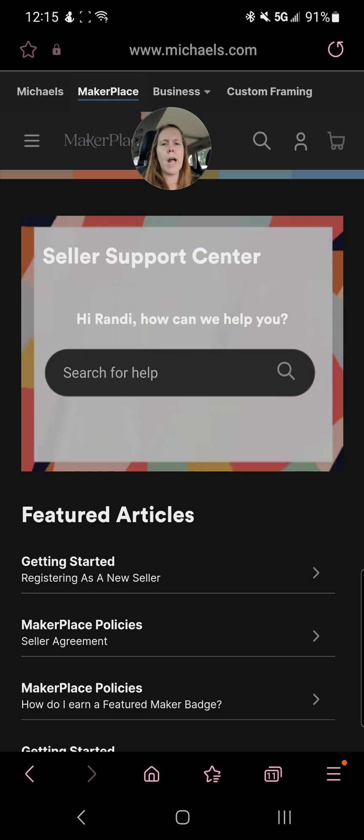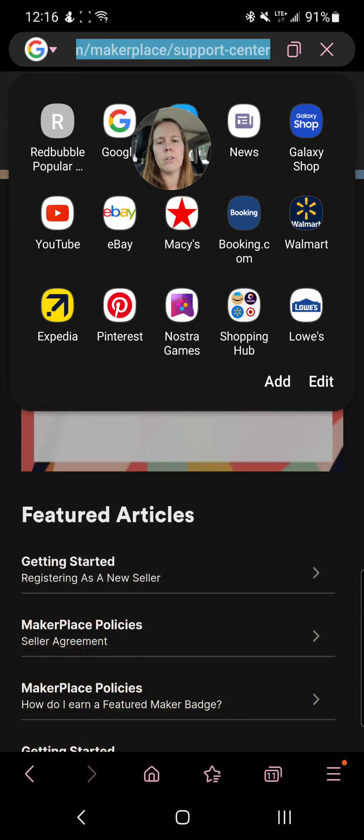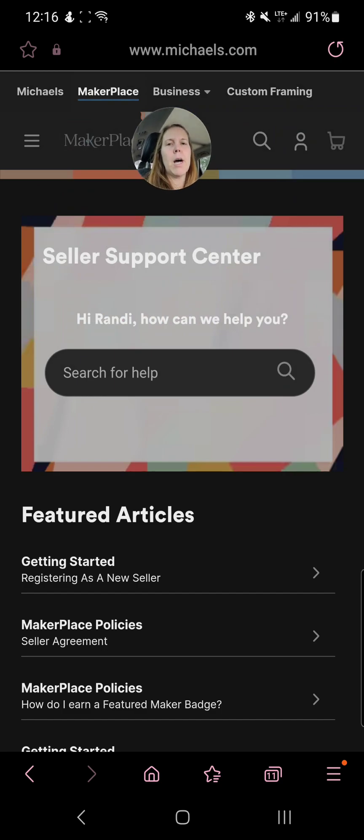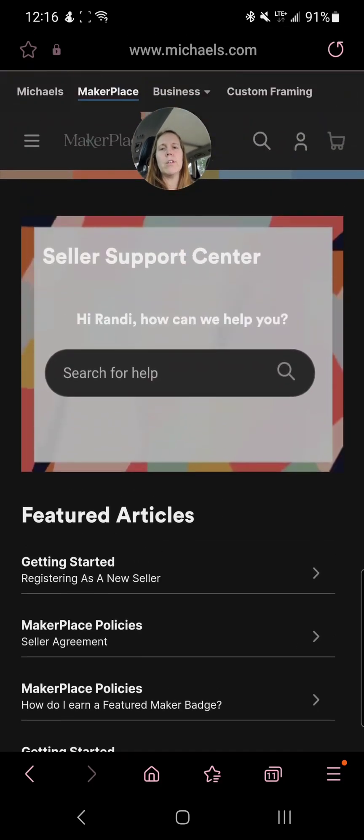I had a person ask me about digital items, and I don't make or sell digital items, so I don't know anything about what Michael's allows for that. I tried to check their seller support center — it's michaels.com/maker-place/support-center. I searched 'digital,' 'downloadable,' and 'download' and it comes up with nothing. So I honestly don't think it's allowed.